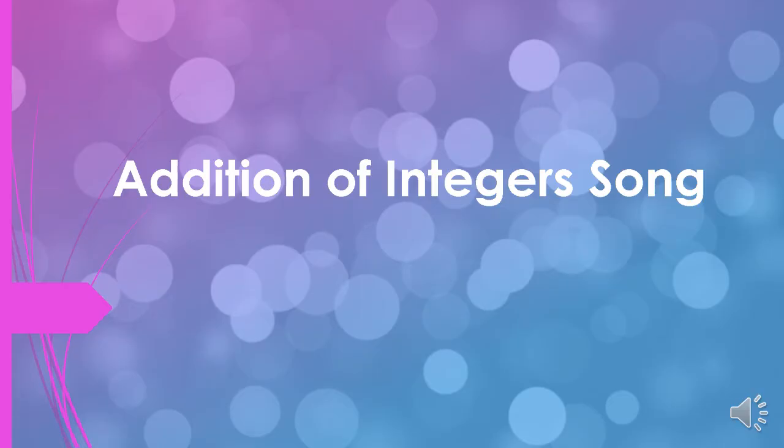Good day everyone! If you have some difficulties in adding integers, here is an addition of integers song. I hope it will help. We'll sing this song with the tune of 'Row, Row, Row Your Boat.'